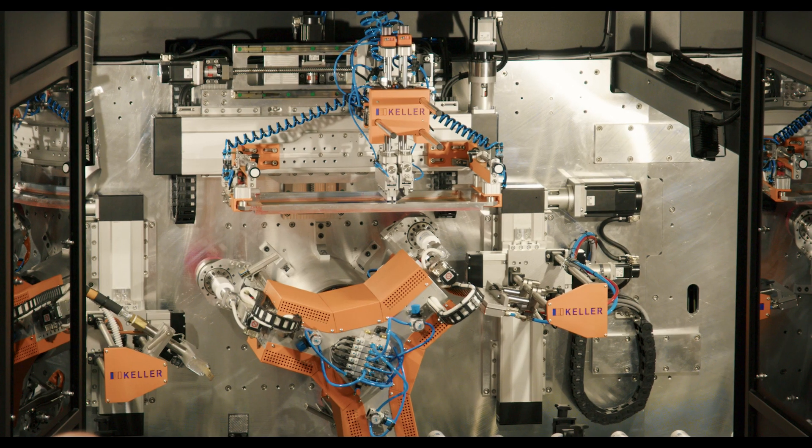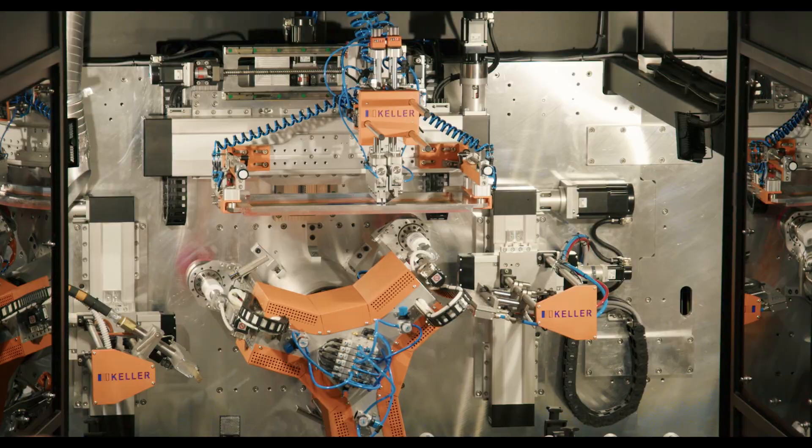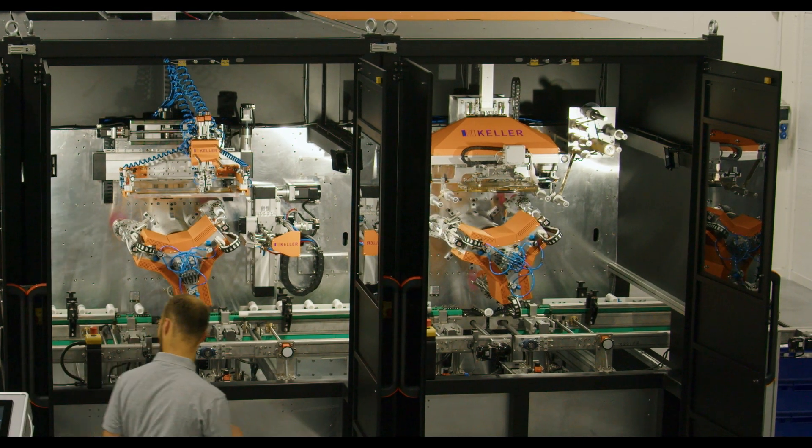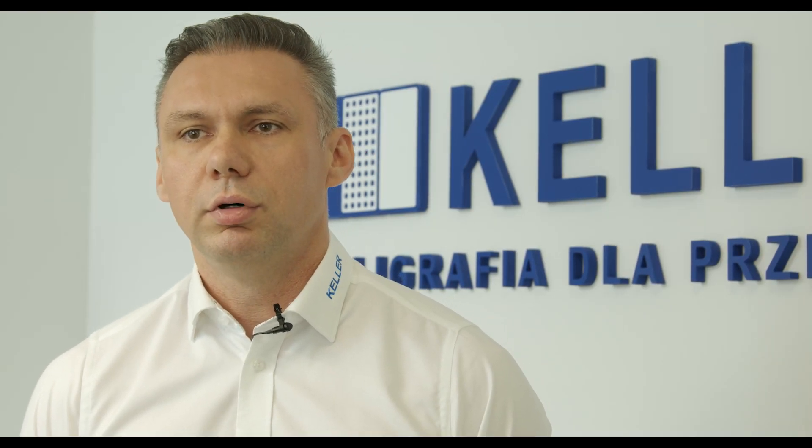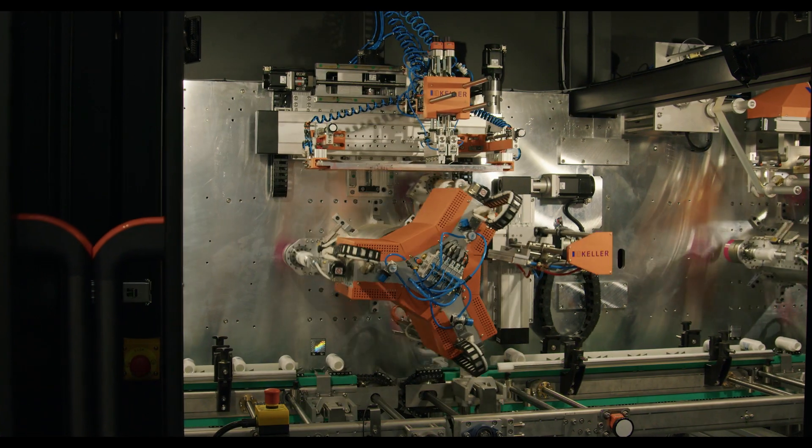The machine addresses several key challenges. It was a development project for a new type of modular machine system, so we were looking for a competent partner that would be able to provide deep knowledge, experience, technological support, and hardware components of the system.